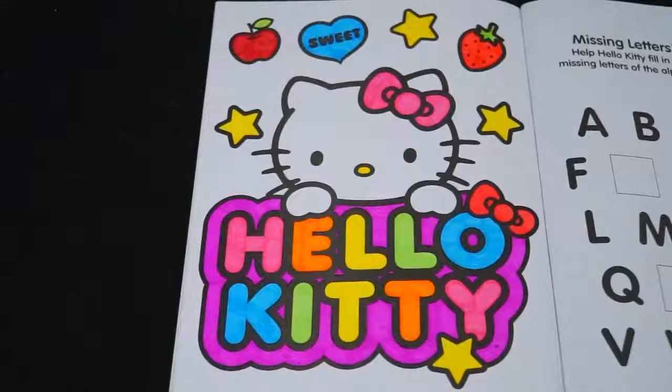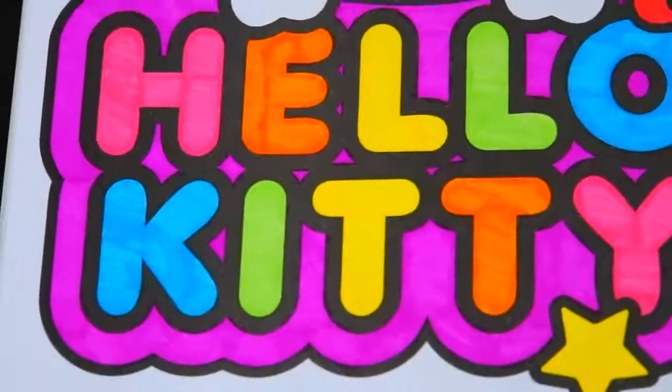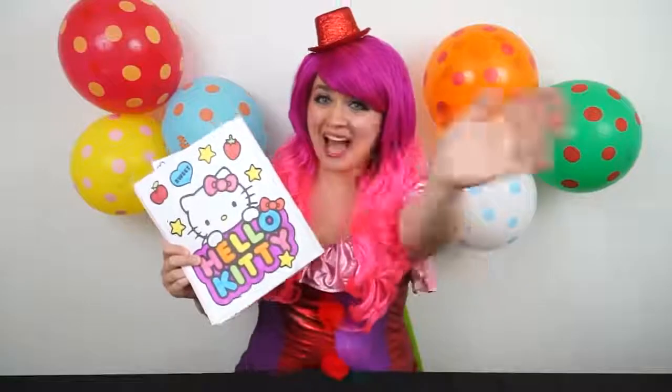Okay, I'm all finished. Wow, this picture turned out so cute. I love all the bright colors of Hello Kitty's name. She sure is a sweet little kitty. Alright guys, thanks for watching. I'm Kimmy the Clown. Hope you had fun coloring along with me today. Isn't Hello Kitty just the cutest? Have a fun day and I'll see you tomorrow. Bye!